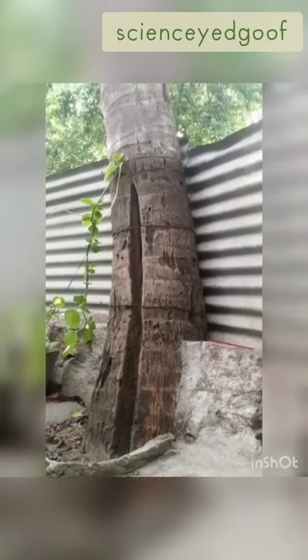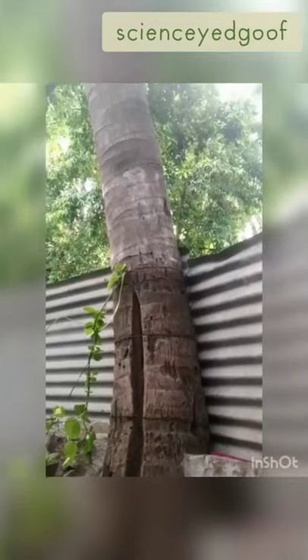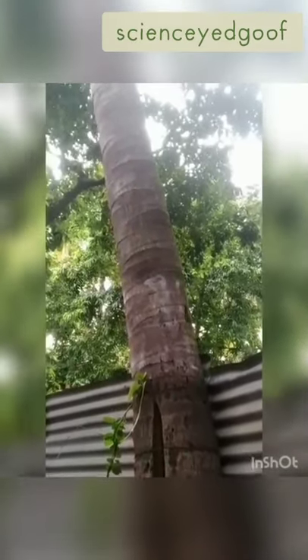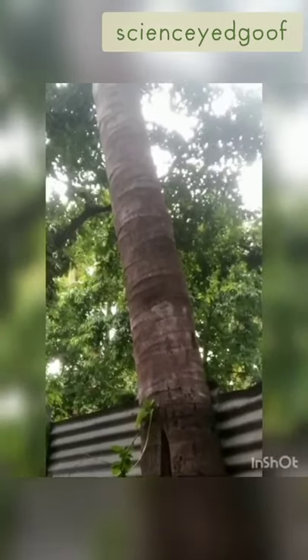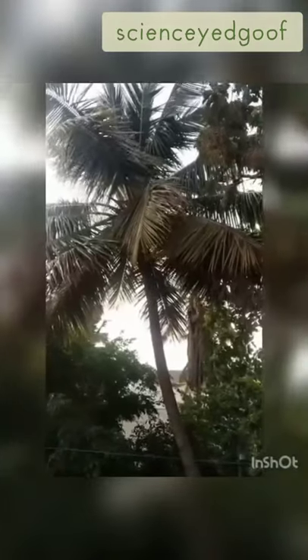Let me introduce you to the tree of life — the coconut tree, scientifically known as Cocos nucifera. The name 'coconut' is derived from the 16th-century Portuguese and Spanish word 'coco,' meaning head or skull, referring to the three indentations on the coconut shell. It is endemic to tropical and subtropical regions, belongs to the Arecaceae or palm family, and is the only living species of the genus Cocos.